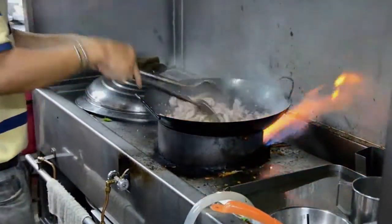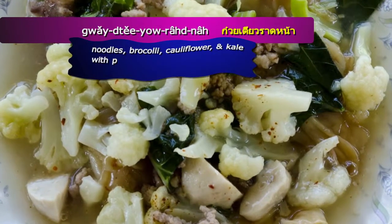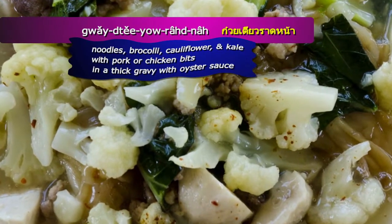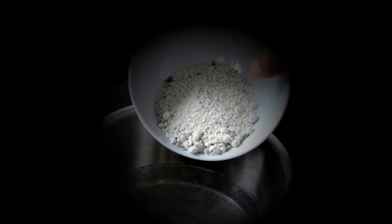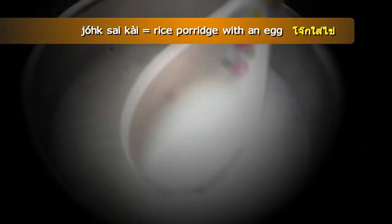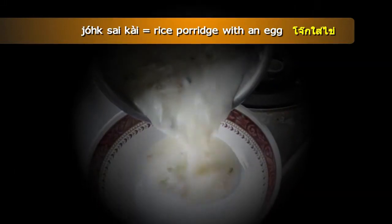Goytio Roatna has noodles, broccoli, and kale with pork or chicken bits in a thick gravy with oyster sauce. Jok, or Jok Sai Kai, is thick rice porridge with an egg, and it's served for breakfast.